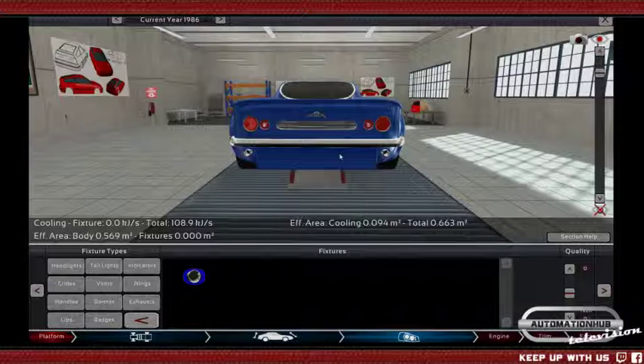I cannot recall BMW making V12 tank engines, to be honest. Rolls-Royce did for sure, and for Germany there was a Maybach V12 engine I believe that was used. But BMW — no, not that I know. So far in the game we have V8 engines and we do not have anything above that yet.